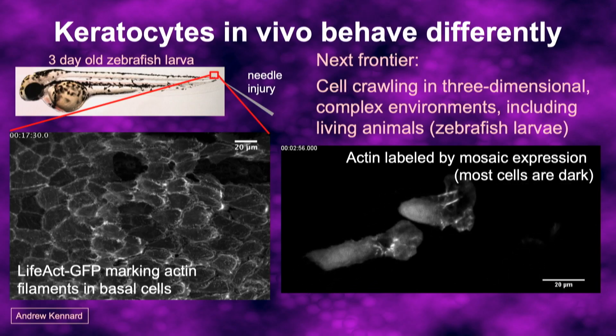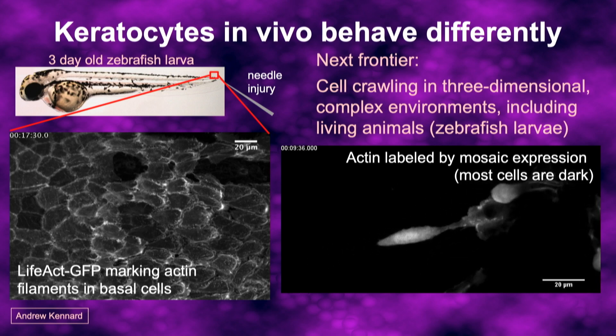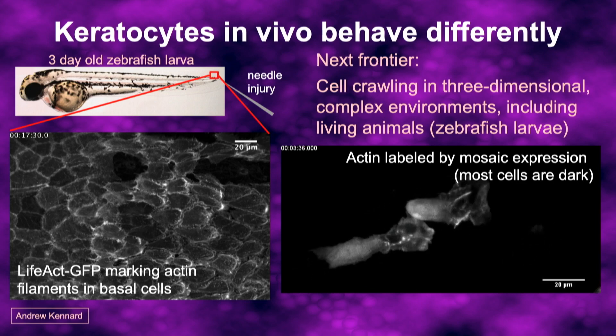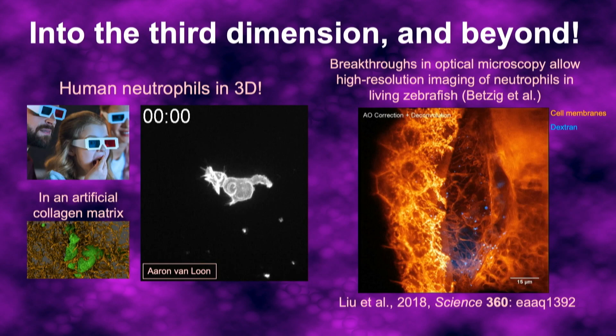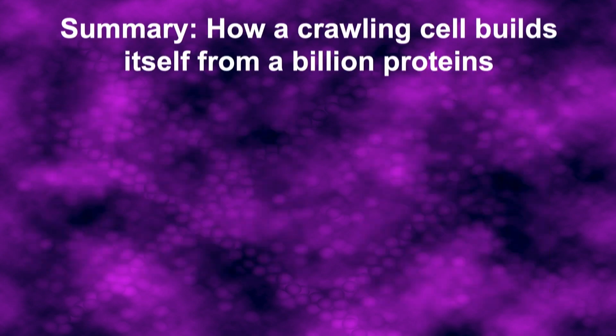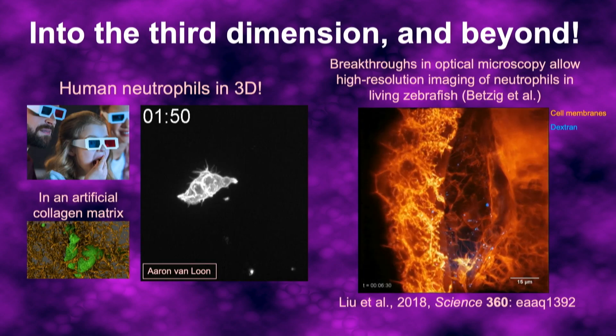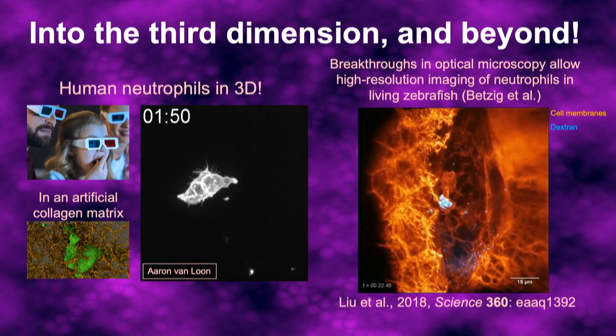We understand so much about the underlying mechanics and mechanisms driving cell motility that we're confident we'll be able to disentangle how this complex 3D environment changes their behavior. We're also working out tools and methods to apply the same biophysical approach to understanding the complex 3D movement of neutrophils through artificial collagen matrices. There have also been amazing advances in light microscopy, including lattice light sheet super-resolution microscopy with adaptive optics, pioneered by Eric Betzig and others, to look at neutrophils actually moving at amazing high resolution inside a living animal.